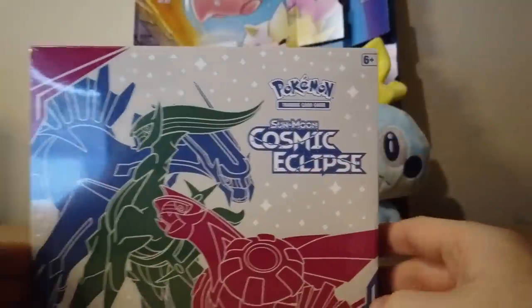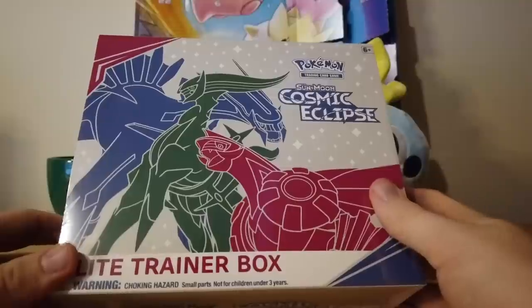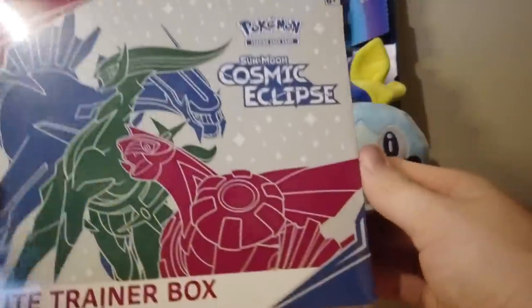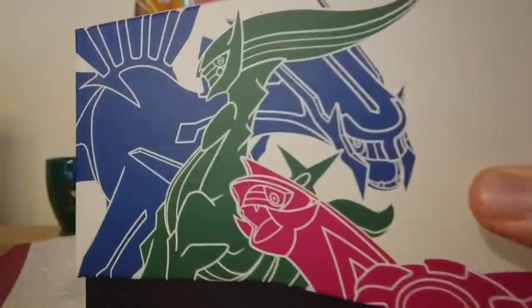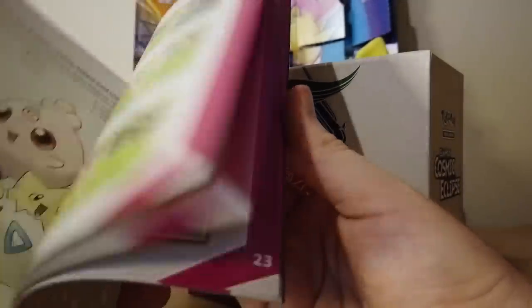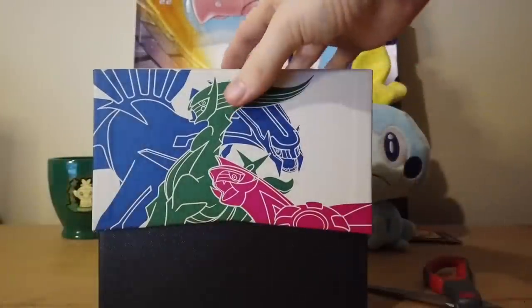So this is an Elite Trainer Box — this is something I've seen people open quite a bit but I've never opened one myself, so I'm actually kind of excited to see what's inside. It's interesting that it's Sinnoh — I'm excited to bring back Sinnoh Boys, the remake. Maybe they're alluding to that. We're going to open this thing up, just bust out the scissors and give it a nice little slice. I know we do get some packs so this should be fun. It comes with a player's guide — some interesting stuff.